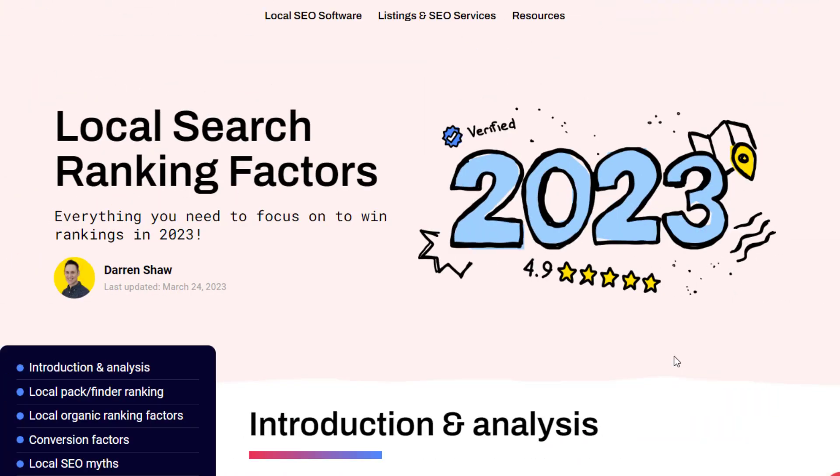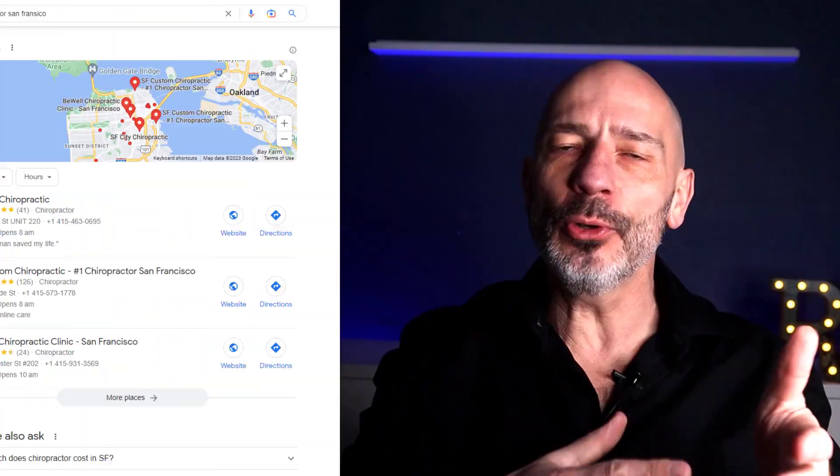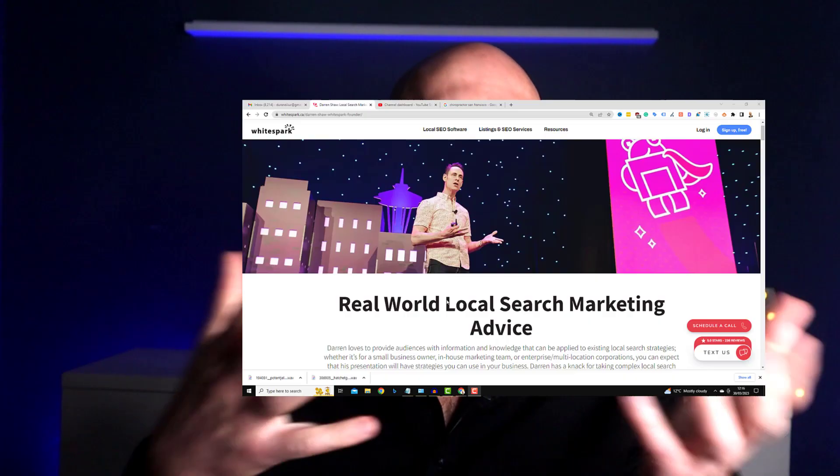The 2023 local SEO ranking factors are out. If you want to know how to get your business on top of Google Maps and Google Search this year, you'll definitely want to tune in for the next few minutes. Google doesn't actually tell us these ranking factors themselves.